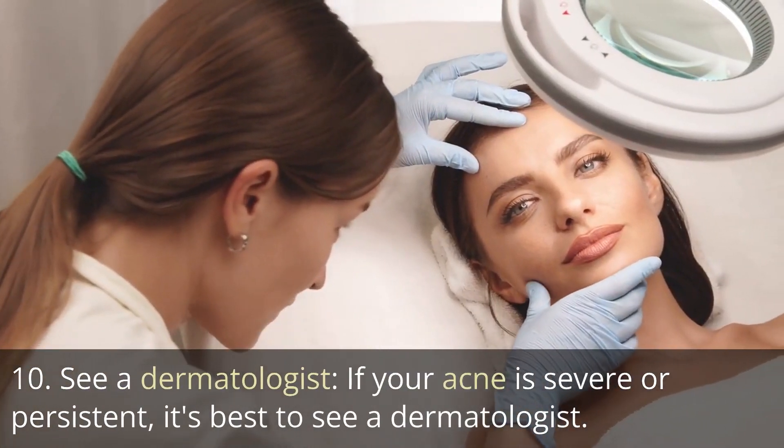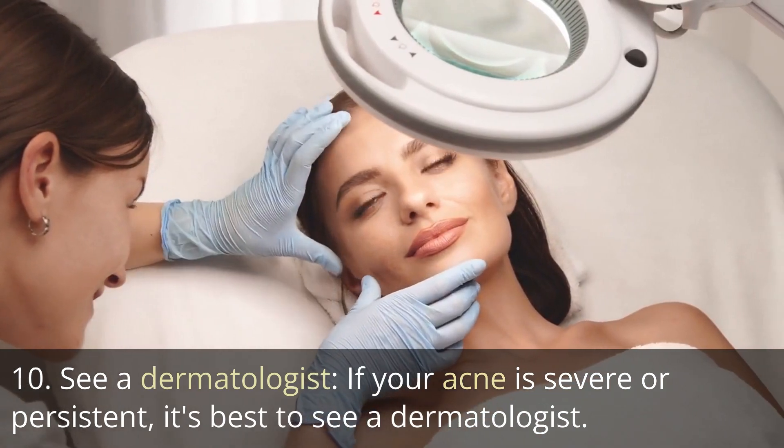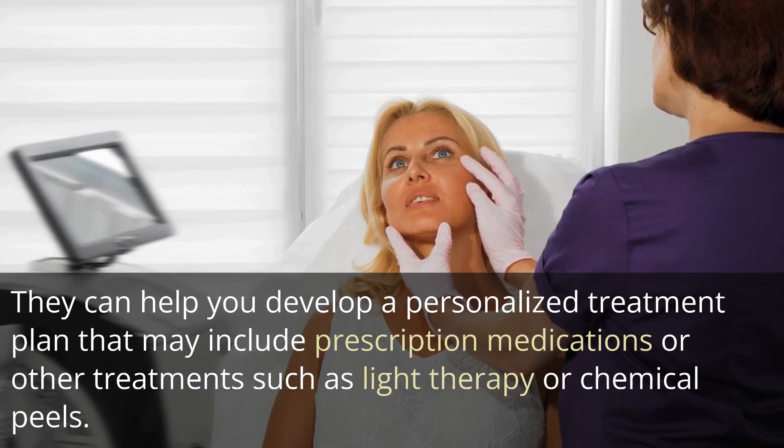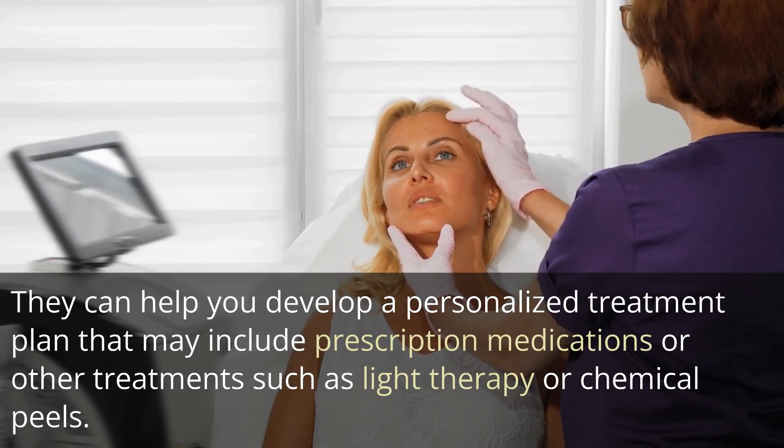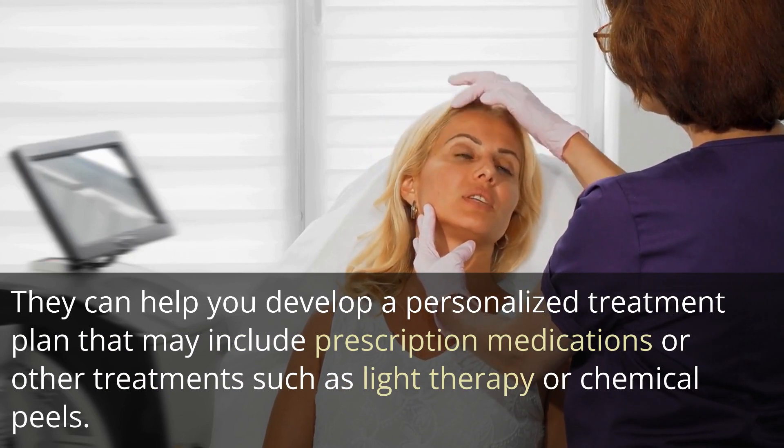Tip 10: See a dermatologist. If your acne is severe or persistent, it's best to see a dermatologist. They can help you develop a personalized treatment plan that may include prescription medications or other treatments such as light therapy or chemical peels.